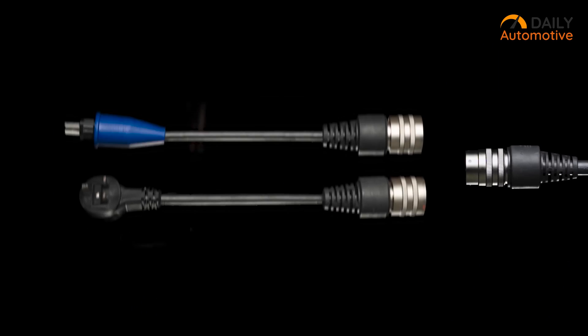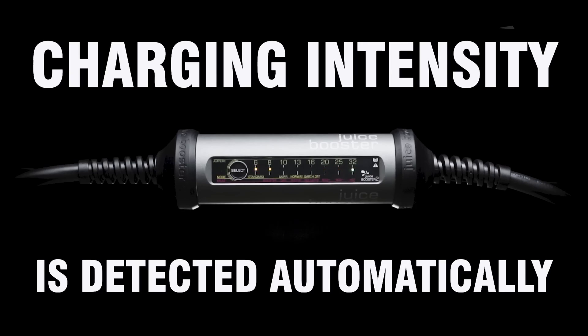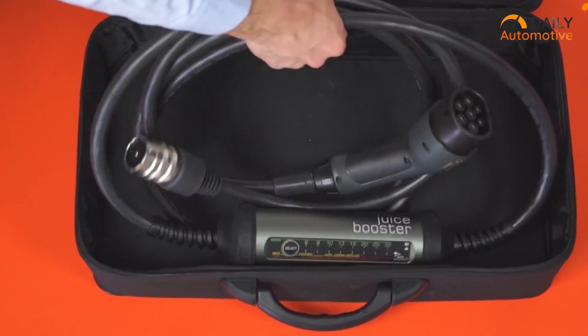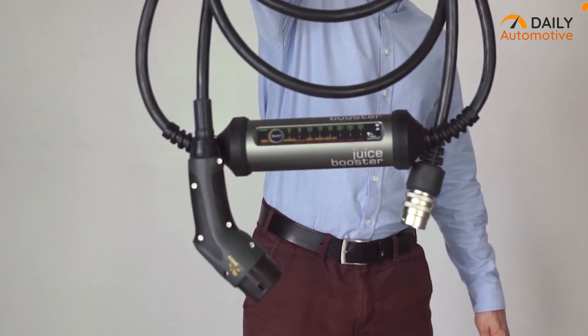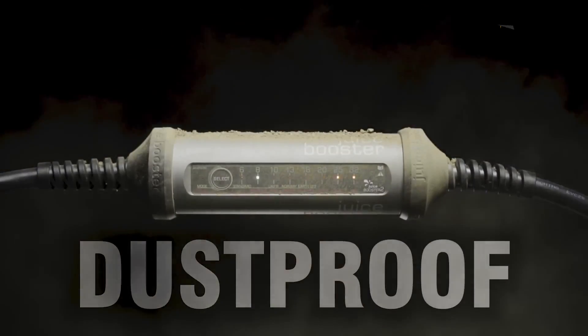Thankfully, the charger is compatible with multiple adapters and can also detect charging power automatically, which further makes your charging effort seamless. Another admirable factor that we want to talk about is its outstanding durability — it is water and dust proof.